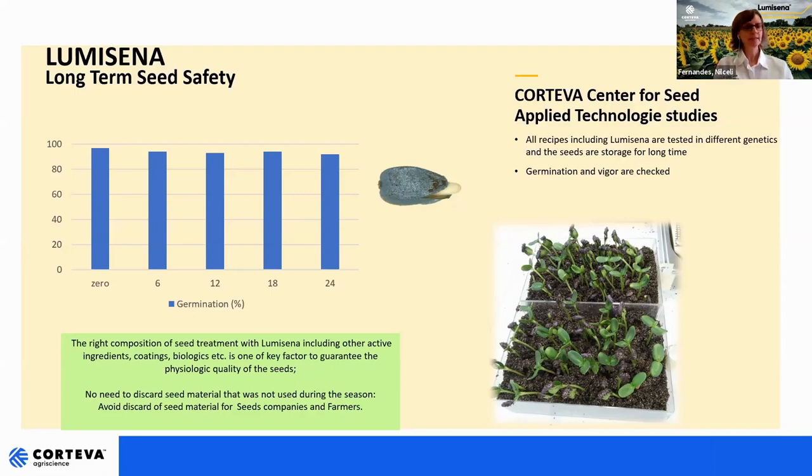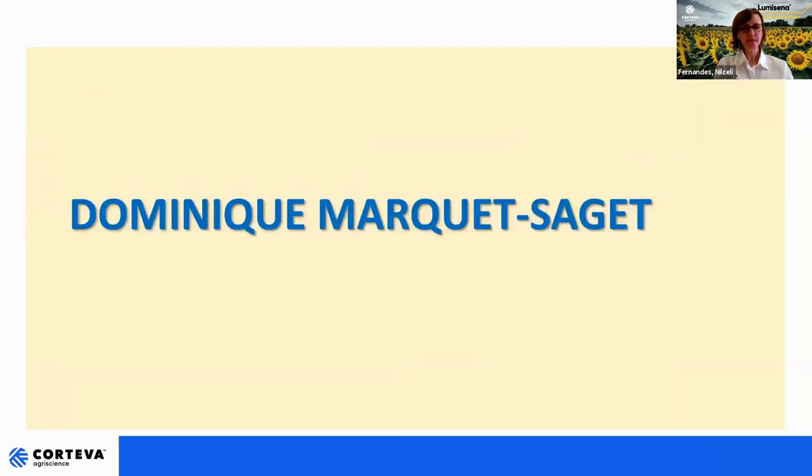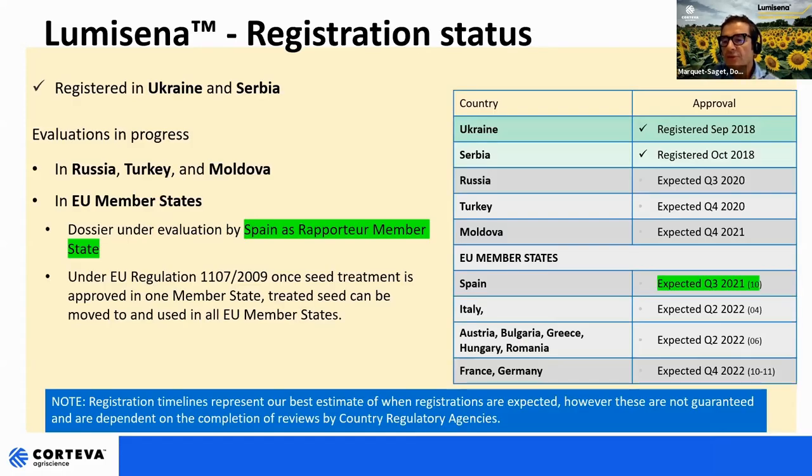That is my part. I will move to Dominique. Thank you, thank you very much. So I propose now we discuss the regulatory part of Lumicena and also about farmer satisfaction. My idea is to mix these two topics, as some actions done in some countries at regulatory level last year have generated a huge sample of new users and we can take advantage of that for our conclusion.